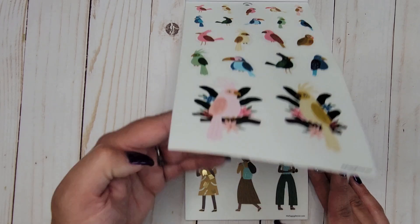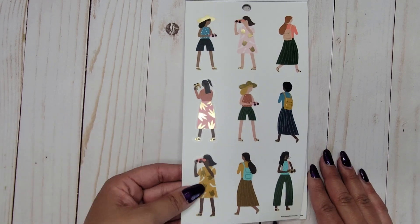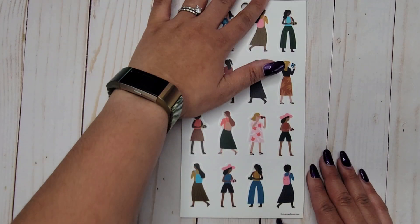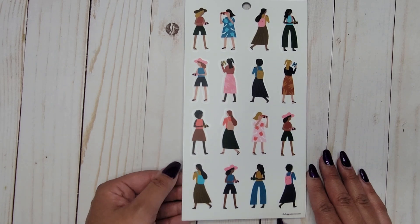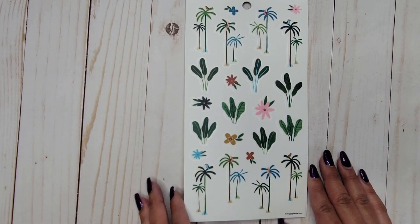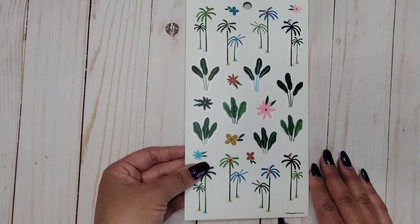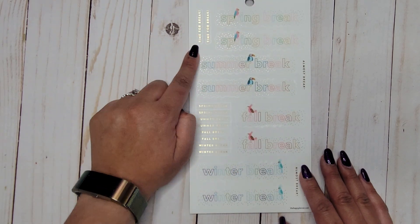So stinking cute! We have the squad girls vibe — all on clear stickers — some slightly smaller, plus flowers, trees, and plants, all on clear.